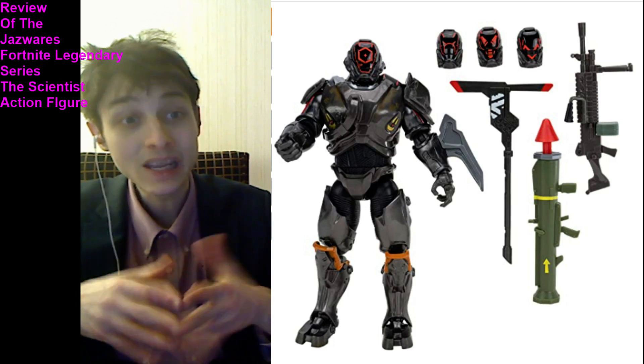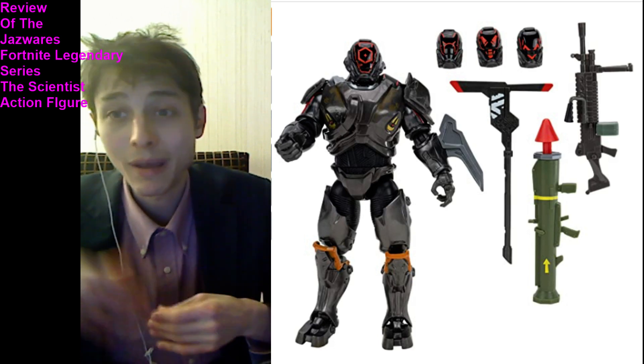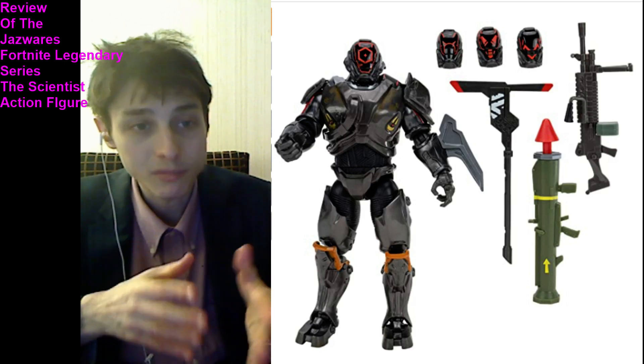Unfortunately, much to my dismay and consternation, this action figure commands a steep, exorbitant premium price of $25 plus sales tax, which is a cost-prohibitive price point.